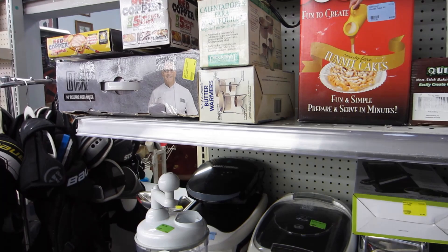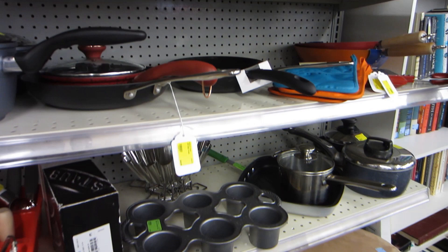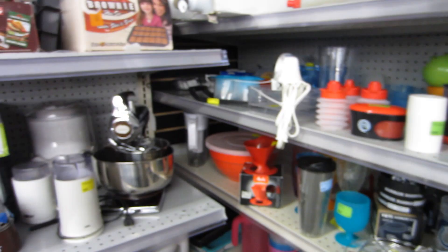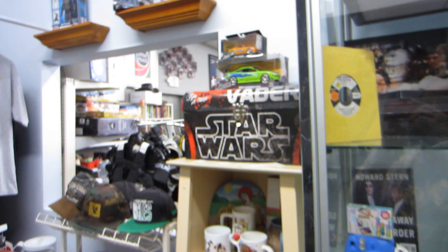Some of the pricing reflected that items were brand new — a lot of stuff was still in boxes, which was nice, but the prices were a bit too high for reselling. These pans, for example, looked brand new but were $40 each, which was just too much for thrift store prices.